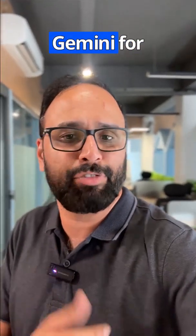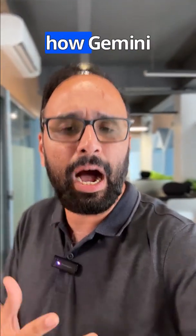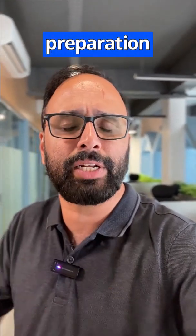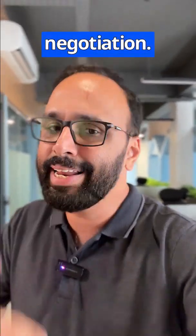If you also want to use Gemini for your job hunt, then check out my complete video where I explain how Gemini can be used for resume building, interview preparation, and even brainstorming ideas about salary negotiation — link in the description.